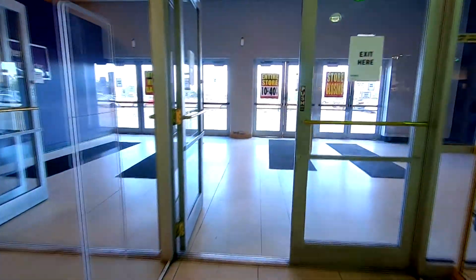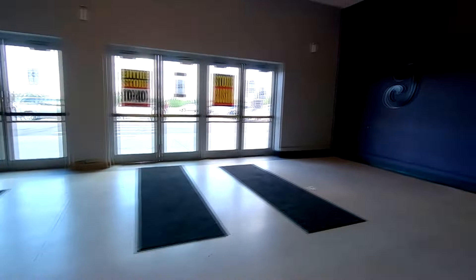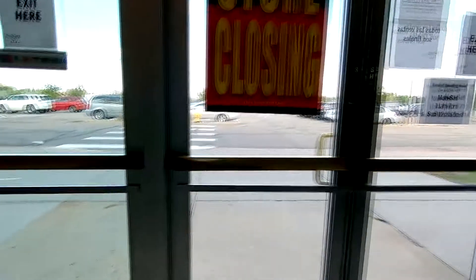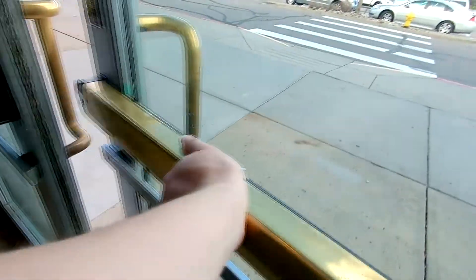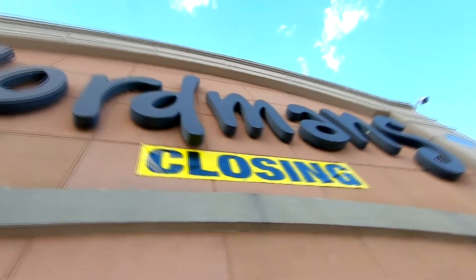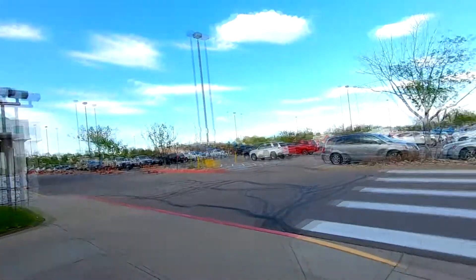Here's a look over at the cash register area. Here's the guest services area. We can exit — got an iconic G right there. Well, that was an interesting one. Gordman's in Thornton, Colorado. So, do you have a Gordman's near you, or did it close already? Comment down below. Click the video on the top right to see the video I recently uploaded, click the video on the bottom to see a video YouTube recommends to you. I will see you in the next video. Peace.